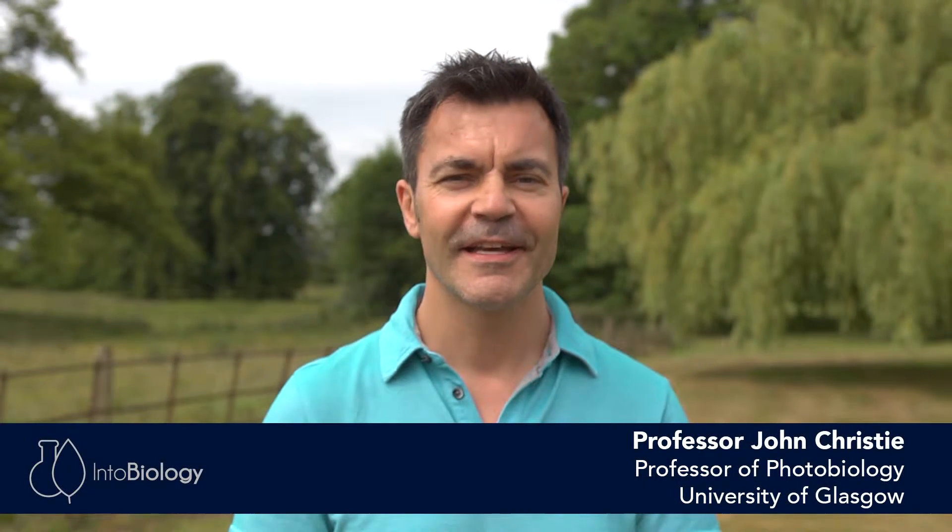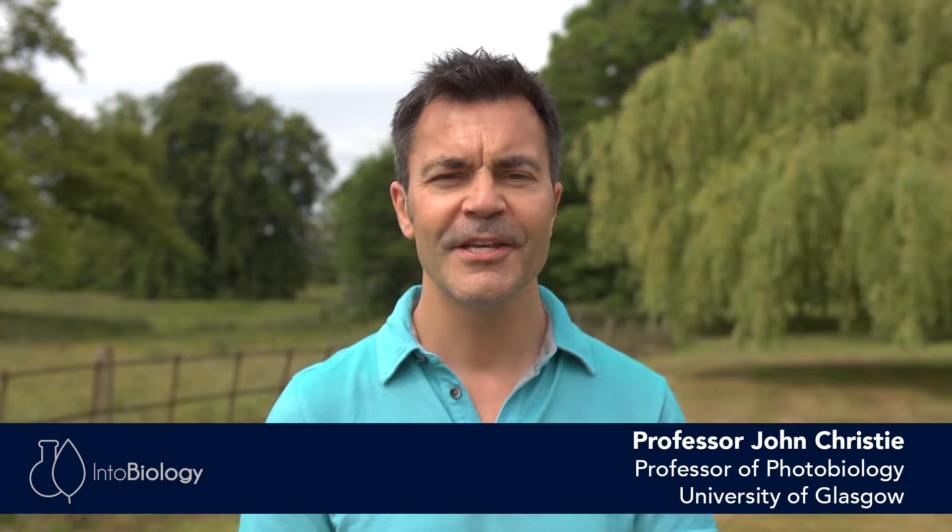Hello, my name is John Christie. I'm a professor of photobiology at the University of Glasgow. My research encompasses how plants respond and detect the surrounding light environment and how they use light to program their development and control their growth.